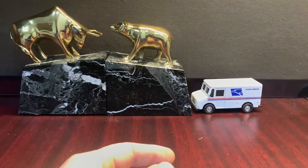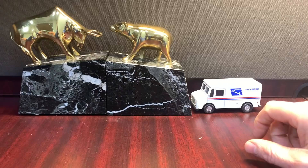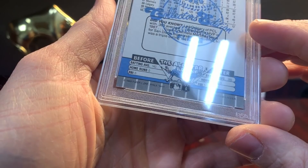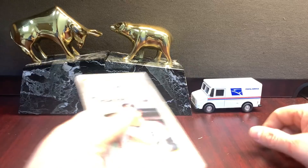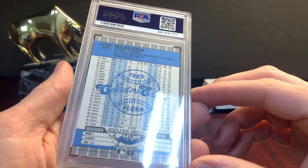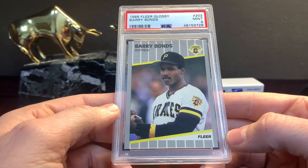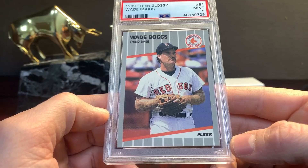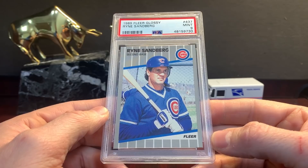I opened up a sealed set of Fleer Glossies and picked out the best ones. Craig Biggio. Edgar Martinez — that's a nice copy. Nolan Ryan. Barry Bonds. Wade Boggs. Ryne Sandberg. They're all nice.